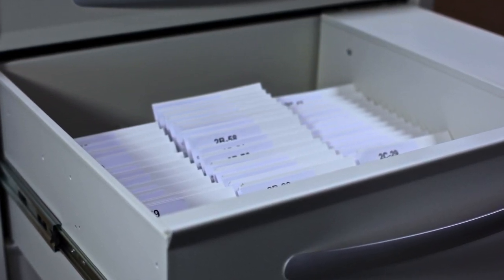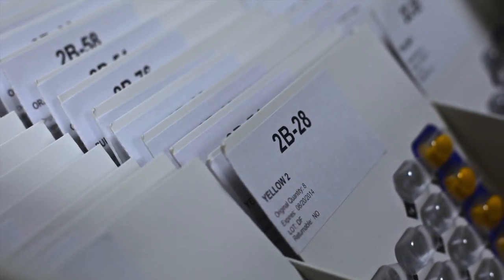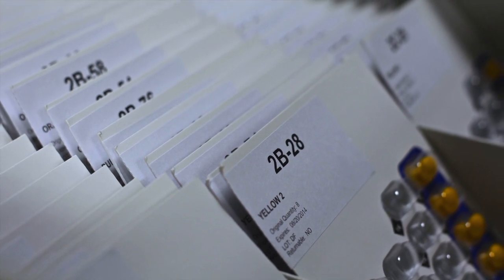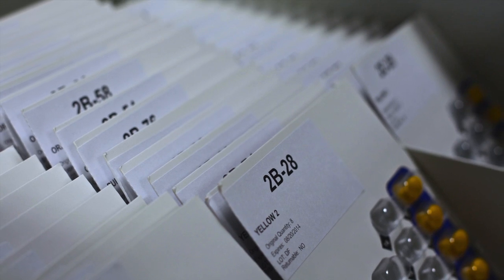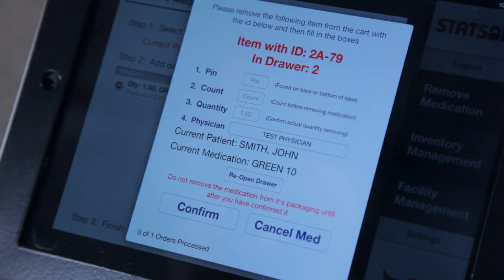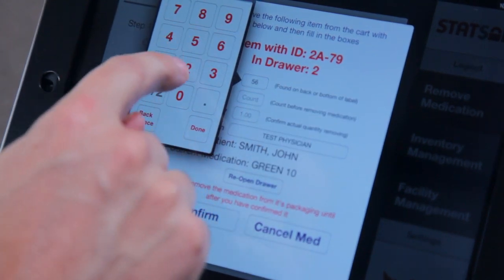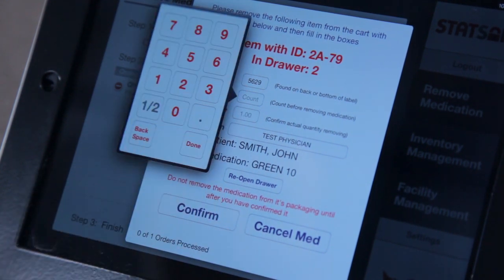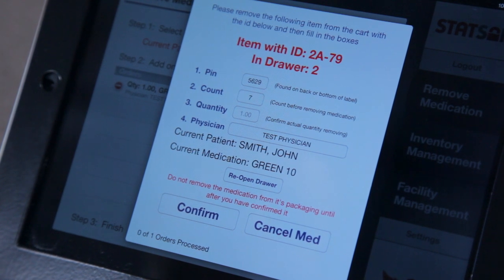The serial number system is a simple and creative method for locating medication. For example, serial number 2D-51 will be in drawer 2, row D, and in the 51st numeric position. The medication for this example is a punch card; however, any pharmacy-approved package may be utilized. When the medication is removed, two items are requested: a four-digit PIN that verifies the correct medication has been retrieved, and a blind inventory count of the package. The quantity and physician may also be updated at this time.